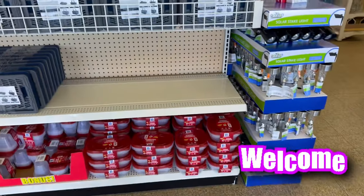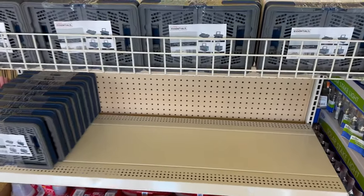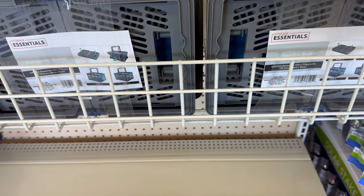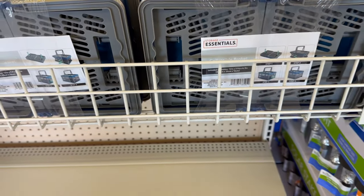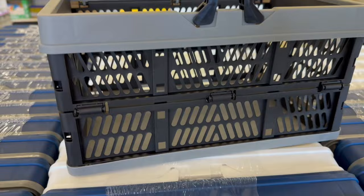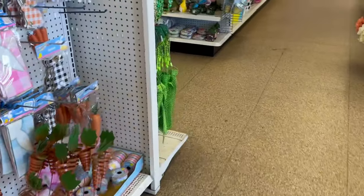Hey everybody, welcome back to my channel! We are here at Dollar Tree and it's item of the week. The first thing I'm spotting is those cool collapsible storage essential baskets. I keep showing you guys these things — they are so amazing. You could do so many great things with them; they're fast and easy, you can open and collapse them with one hand. These things are awesome!